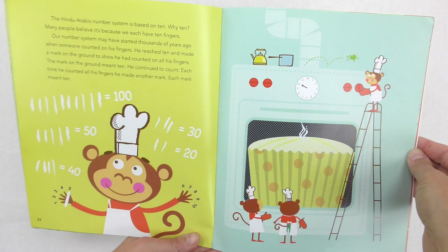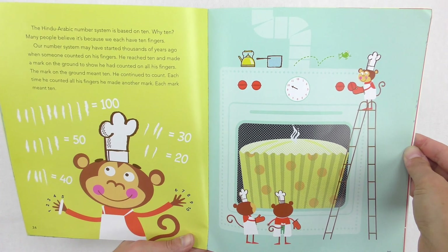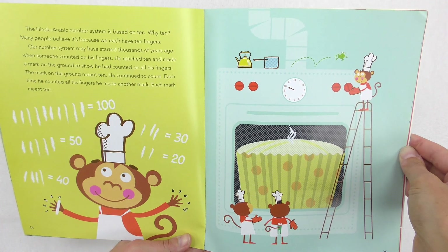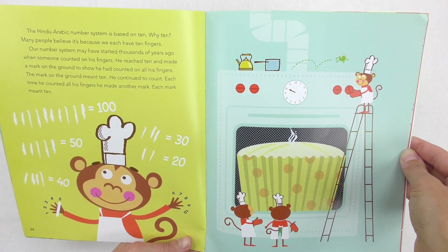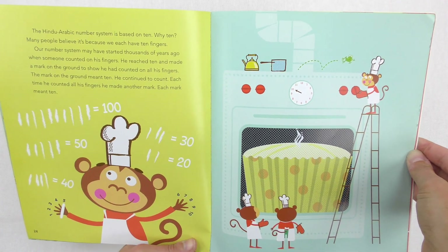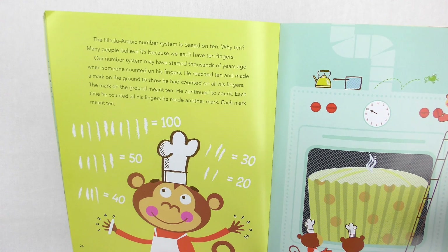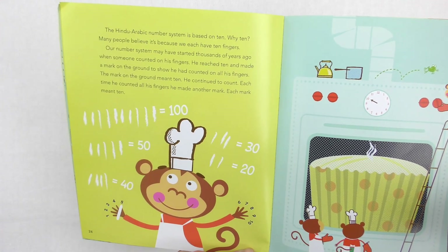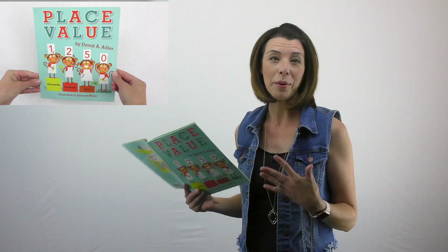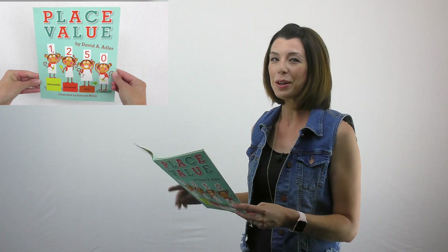If you look at page 24, it talks about the Hindu-Arabic system — this is the page I'm going to use for our class. 'The Hindu-Arabic number system is based on ten. Why ten? Many people believe it's because we each have ten fingers. Our number system may have started thousands of years ago when someone counted on his fingers. He reached ten and made a mark on the ground to show he had counted on all his fingers — the mark meant ten. Each time he counted all his fingers, he made another mark. Each mark meant ten.' So here comes Hindu-Arabic, which I think is really cool.